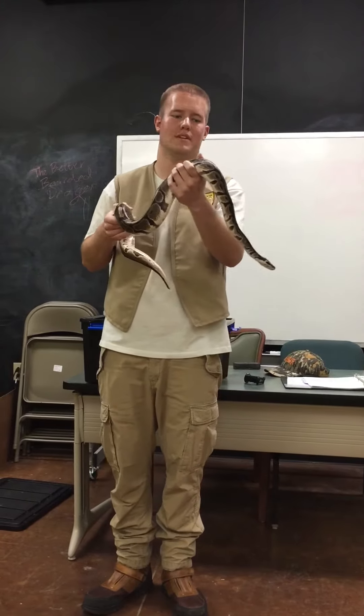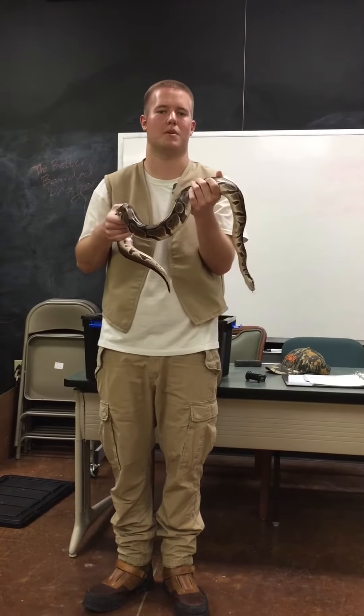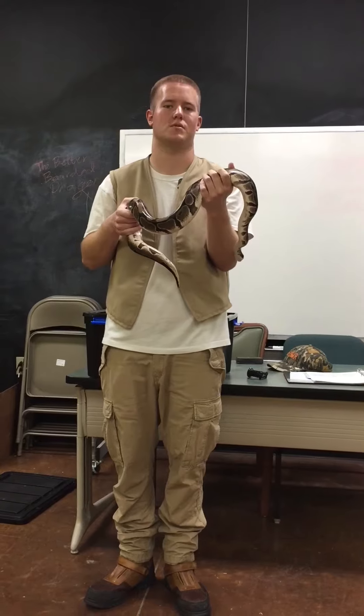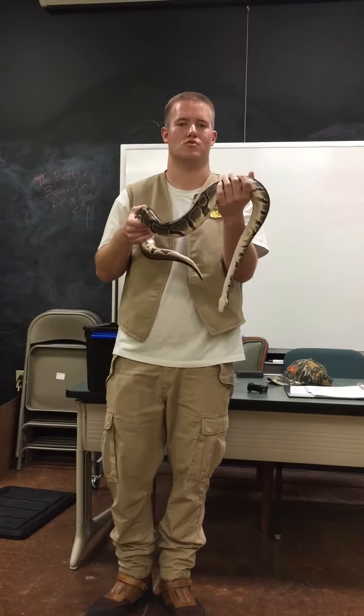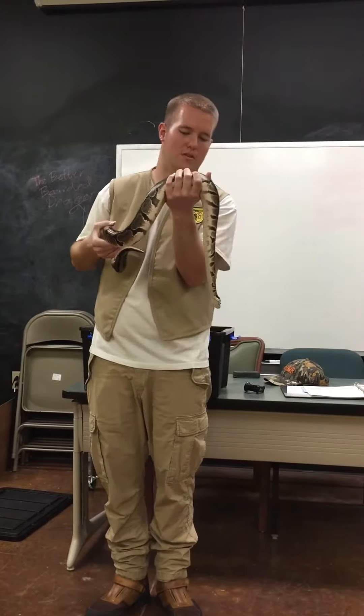Hi, I'm Carl. What I'm holding is Samson. He's a royal ball python. These guys are native to Central Africa, to West Africa. They live in grasslands to forest areas, and they live in trees because it's a forest-dwelling species.